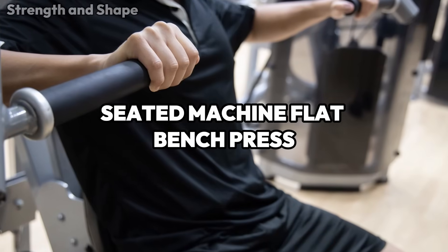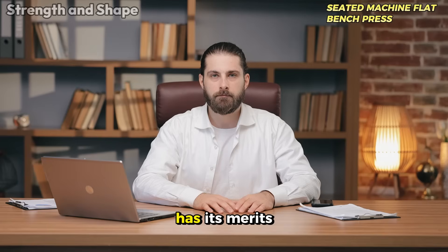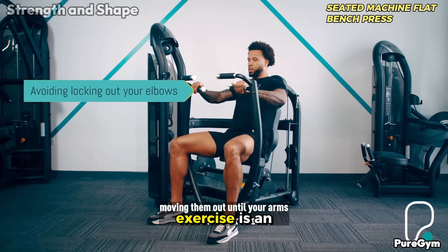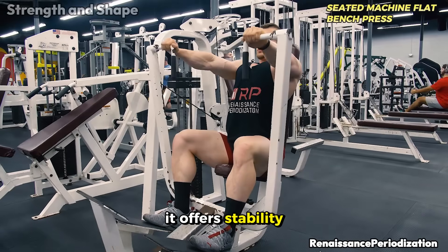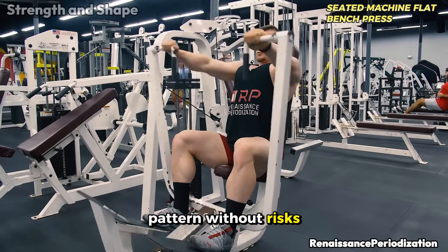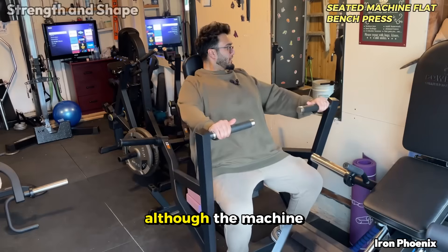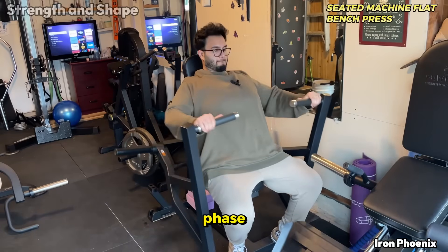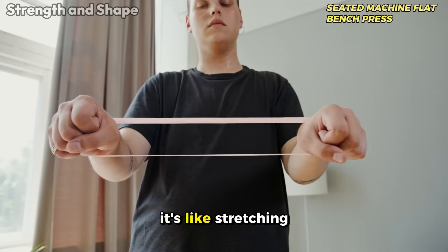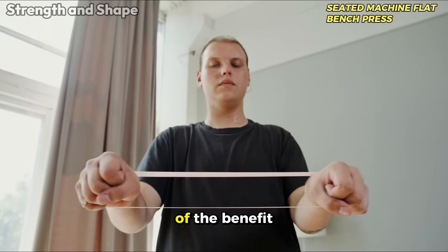The seated machine flat bench press falls into the average category because, although it has its merits, it also presents significant limitations. For beginners, this exercise is an excellent starting point — it offers stability, safety, and ease of execution, allowing you to learn the movement pattern without risks. The fundamental problem lies in the mechanics of the movement. Although the machine allows good stretching in the eccentric phase, it fails to provide complete shortening in the concentric phase. It's like stretching an elastic band and releasing it before reaching the maximum point of tension — you lose part of the benefit.